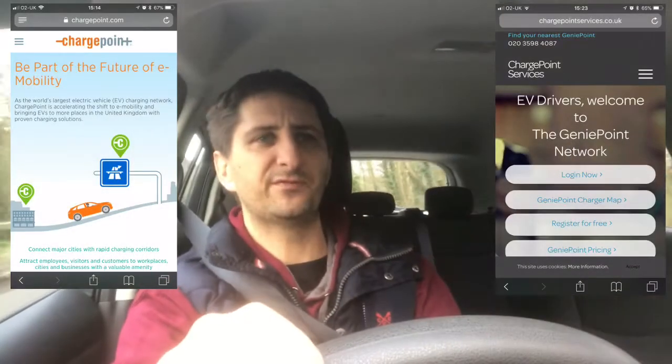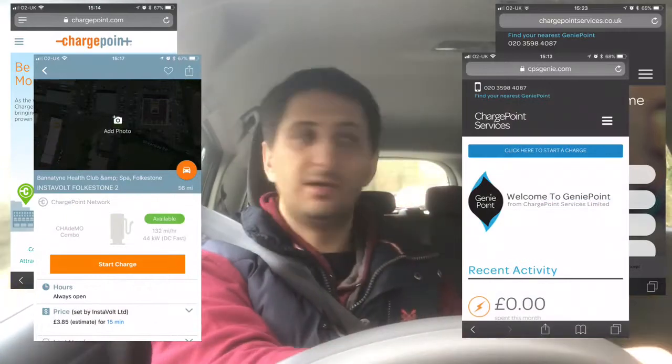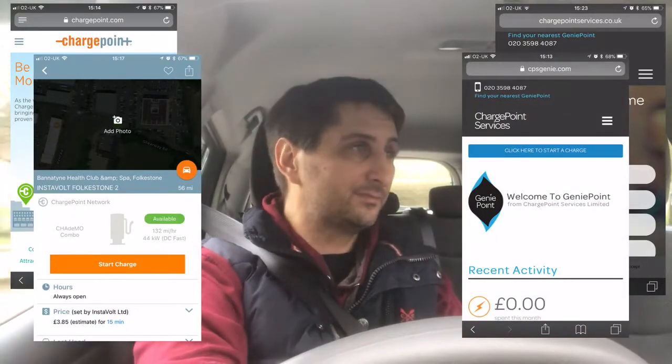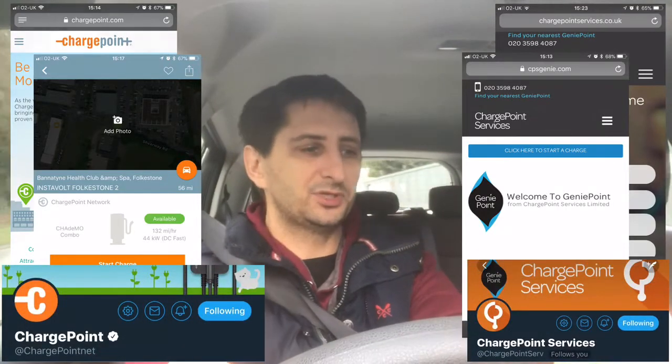ChargePoint Genie or CPS Genie are not to be confused with another very similar sounding company which I think is just called ChargePoint, and those are the ones — the Instavolt are the ChargePoints. They are different companies with very similar sounding names, which is rather irritating.